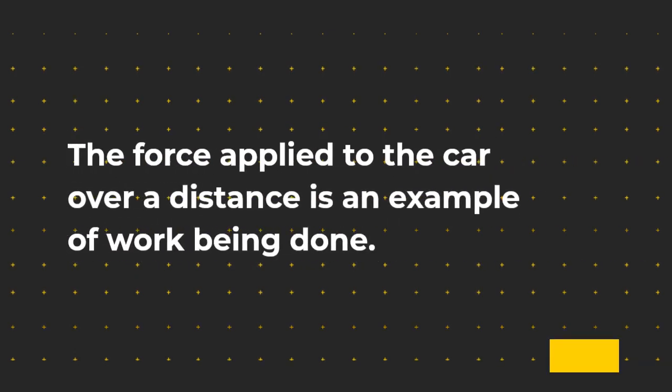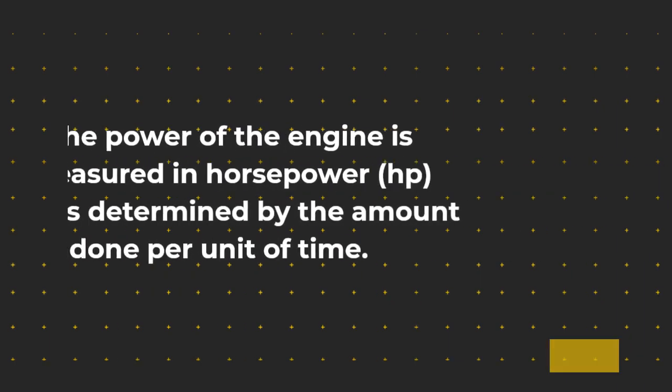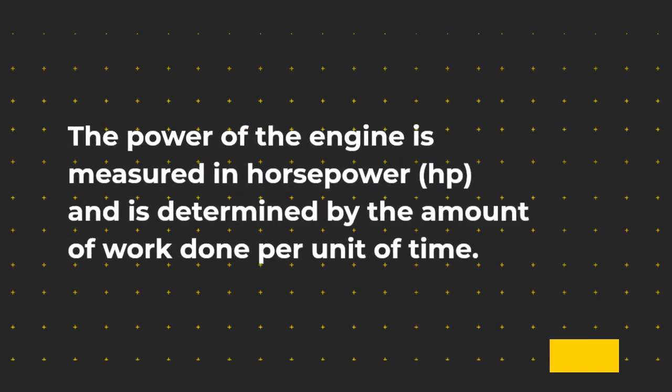The force applied to the car over a distance is an example of work being done. The power of the car is determined by how quickly this work is done. The power of the engine is measured in horsepower (HP) and is determined by the amount of work done per unit of time.